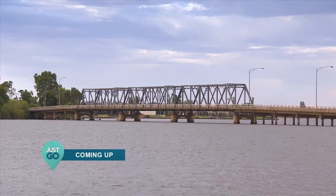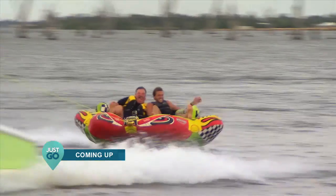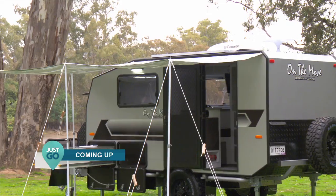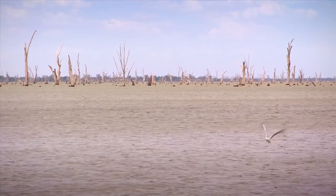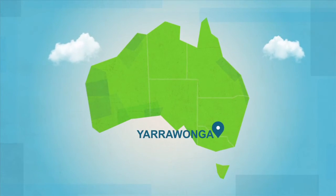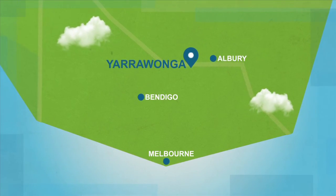Up next on Just Go, Geoff and I hit the Murray hard. Geoff and I are on our way to Yarrawonga on the Murray River, about an hour downstream from Albury.